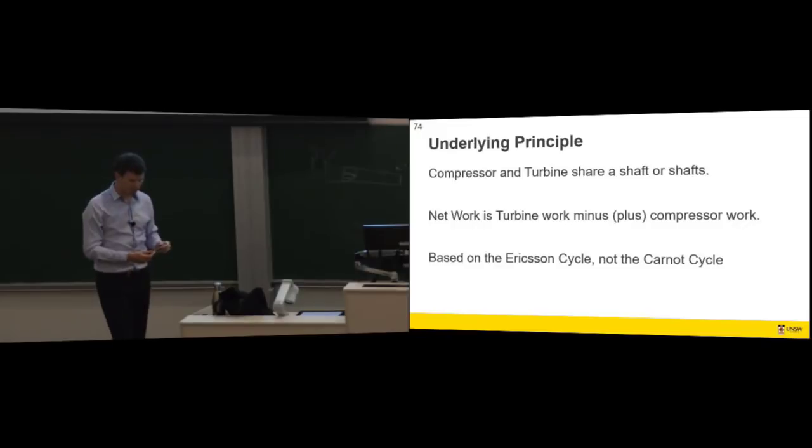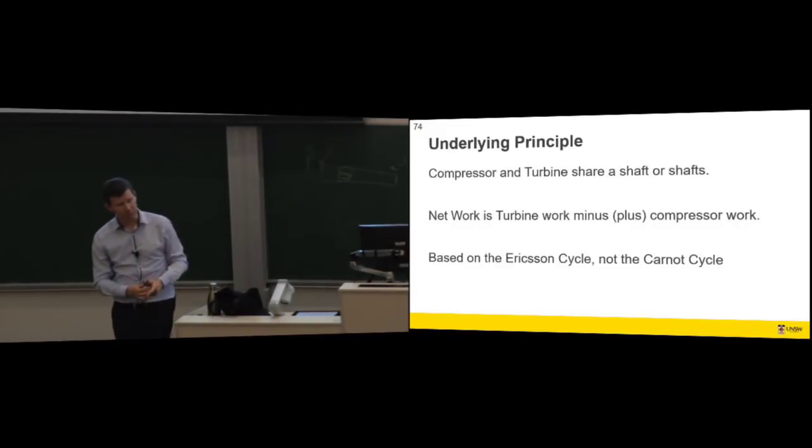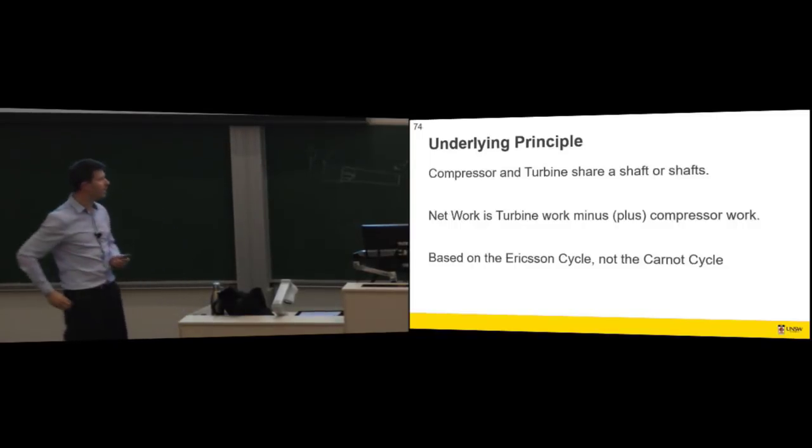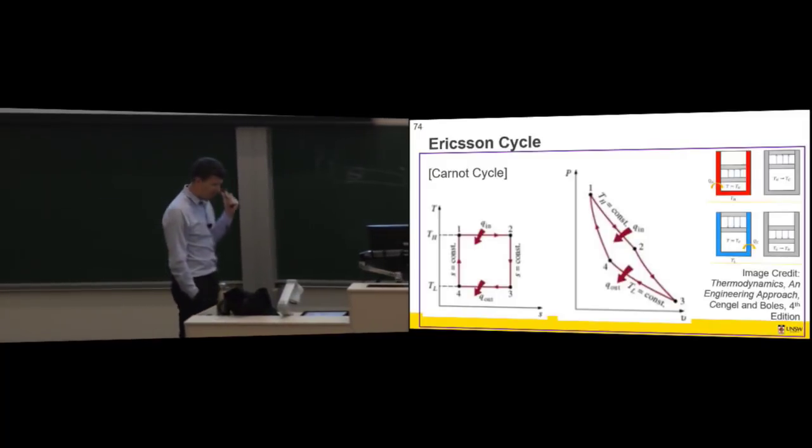It's not based on the Carnot cycle. I'll introduce the Ericsson cycle, which is a similar intellectual exercise laid out a little differently. This was our Carnot cycle — a bit of a review — and then we'll go to the Brayton. So for the Carnot cycle, we had a gas in a cylinder, having heat added, then expanding, then heat removed, and then compressing.